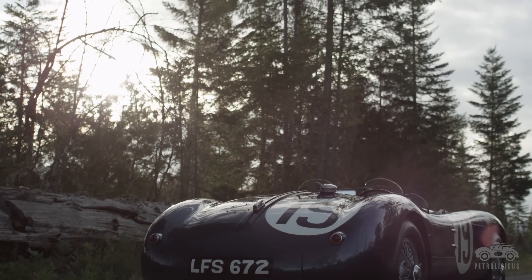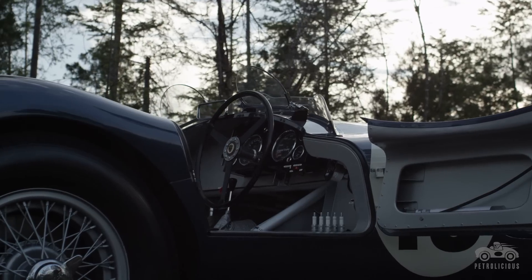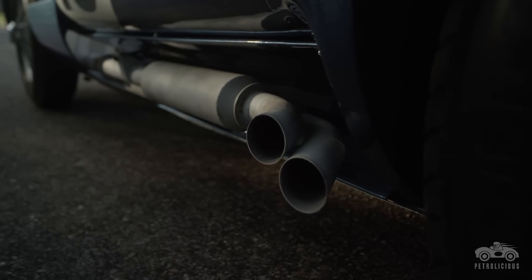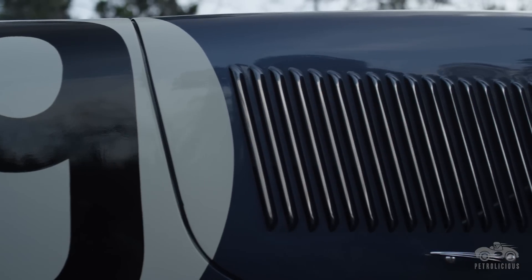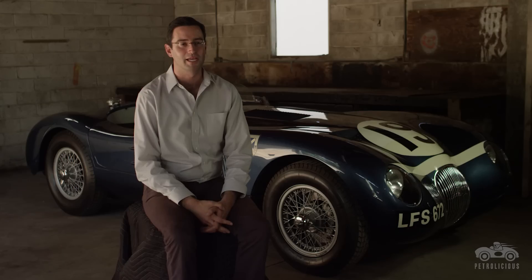When you think of this car in the context of other significant Jaguars, it's important to point out that the C-Type Works Lightweights — of which they made only three cars for the 1953 Le Mans race — are essentially the rarest of the purpose-built competition Jaguars. This car is rarer than a Long Nose D-Type, rarer than an XKSS, rarer than an E-Type Lightweight. It's as good as it gets.